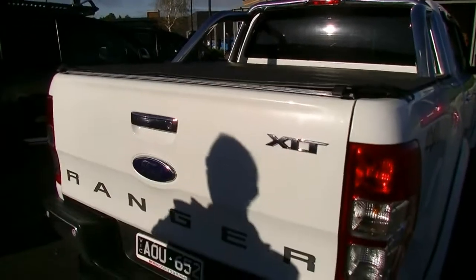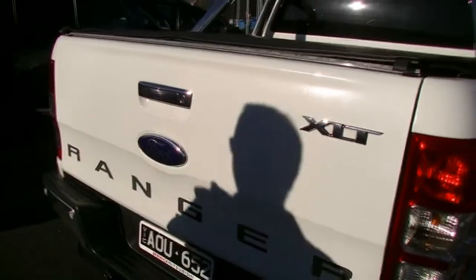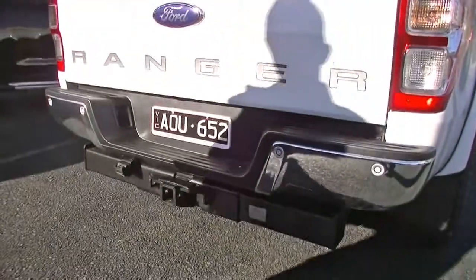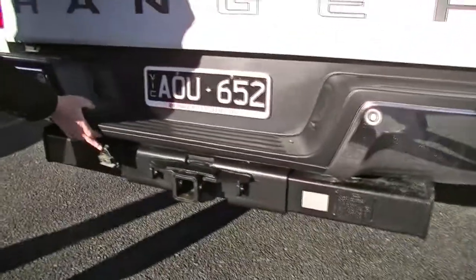Then coming to the tailgate here — we do have a slight mark just on the tailgate there. But you can see the rear step, and we've got the four sensors in there for the reverse sensors. We also have our tow bar down here which has a 12-pin socket, nicely done.